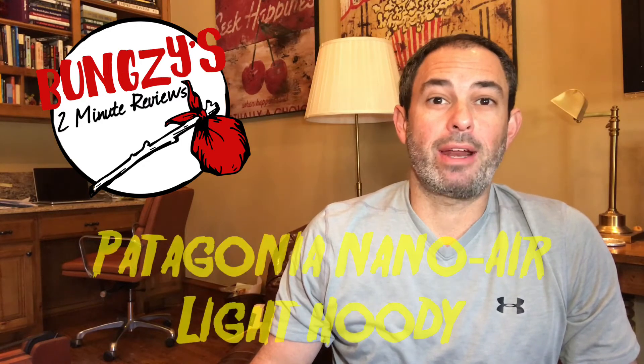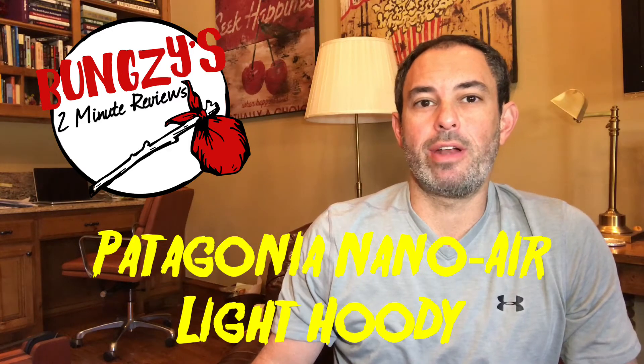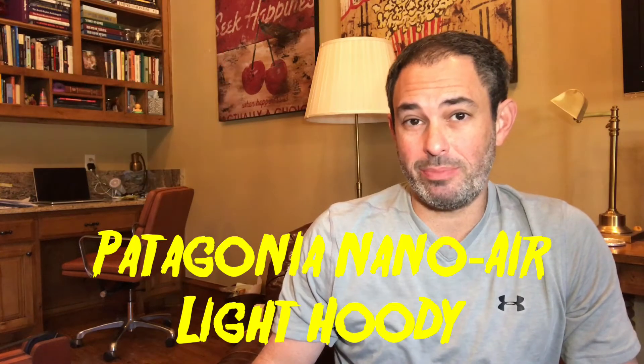Hey everybody, Bungsy here with another two-minute ultralight review on ultralight backpacking. Today we are reviewing Patagonia's Nano Air Light hoodie. This is one of several pieces in their Nano Air line, which is designed to be worn during strenuous outdoor activity. I thought this might be perfect for cold weather backpacking — shall we see?